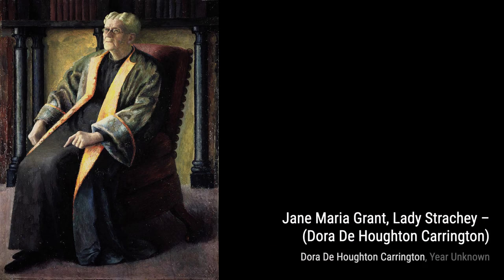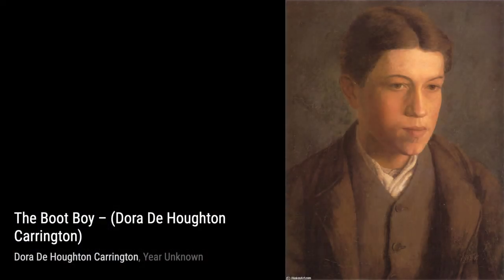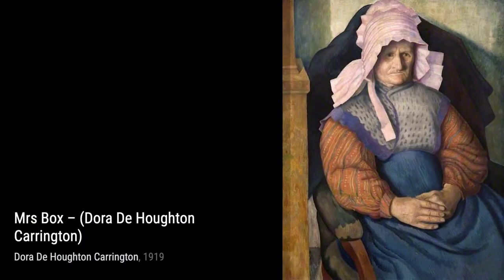The Boop Boy showcases Carrington's ability to capture the essence of everyday life. This painting depicts a young boy, perhaps a servant, in a moment of contemplation. Now let's talk about Spanish Boy. Carrington's fascination with different cultures is evident in this painting, where she portrays a young Spanish boy with a sense of curiosity and innocence.